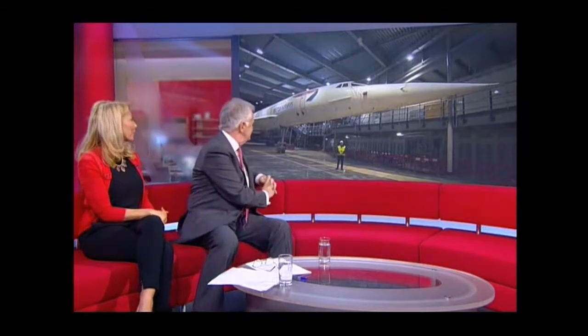Concorde 216 moved for the first time since 2003. Only 800 metres, though, so she didn't really break the sound barrier or anything. In fact, it took 20 minutes to tow her across the old runway in Filton to her retirement home — that was obviously sped up. It's an especially built hangar that forms part of Aerospace Bristol, an aviation heritage museum which opens this summer, where she'll be the centrepiece of the attractions.